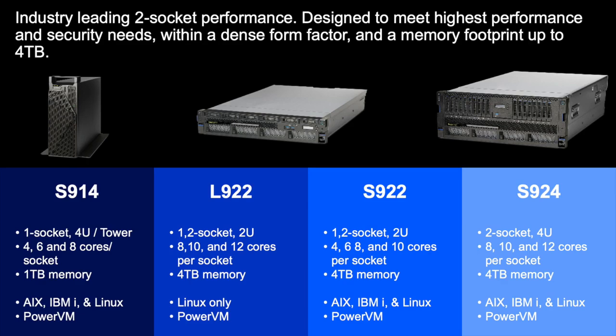The other servers in this lineup — the L922, S922, and S924 — all ship by default with the maximum performance setting for processor frequency. The L922 and S922 both come with one or two sockets in a 2U footprint with the cores per socket as noted. The L922 and S922 also come with a maximum of four terabytes of memory, a substantial advantage over competitors.